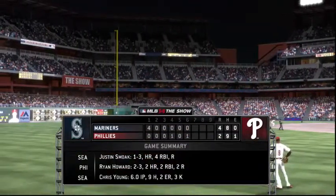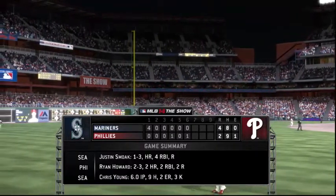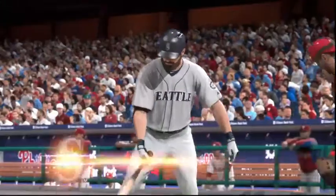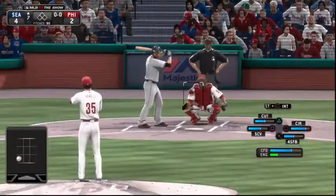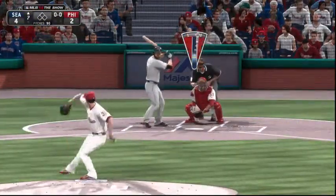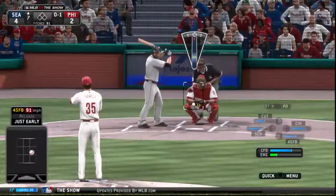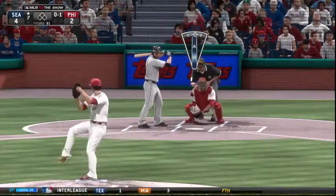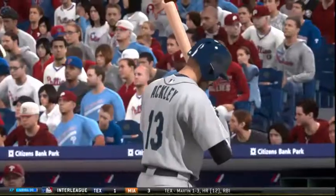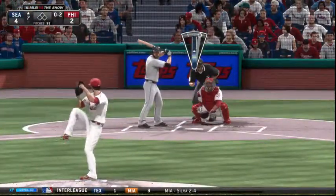Welcome back to Citizens Bank Park in Philadelphia — the Mariners out in front as we move to the seventh. Let's give you a look at the game summary to this point. Dustin Ackley will lead it off here in the top of inning number seven. A fastball by Hamels — good for strike one. The manager has opted to roll with his starter here to begin the seventh, and that pitch count is a concern — so he may get the chance to finish this inning off and then call it a night.